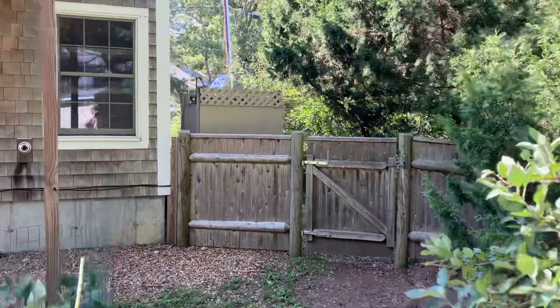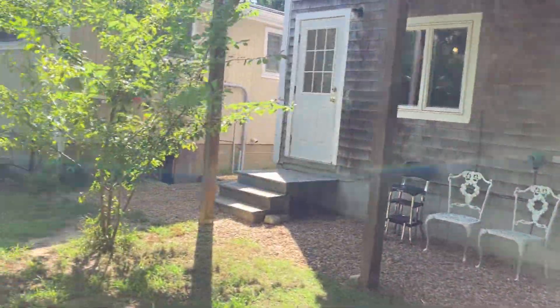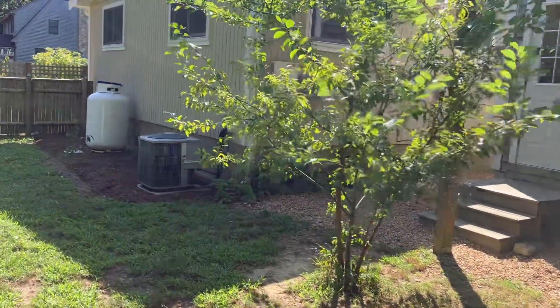Your backyard is all fenced in nicely — great if you've got a pet or children. We will take a walk on inside.